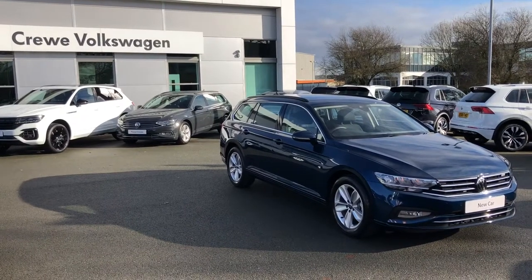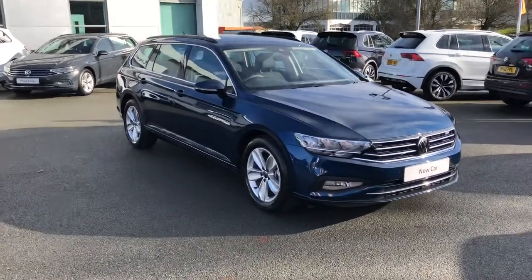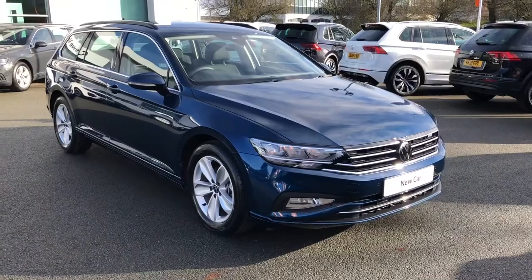Hello, my name is Greg and today I'm going to take you through a presentation of the latest addition to our brand new stock here at Crewe Volkswagen. We're proud to present to you this brand new Volkswagen Passat.